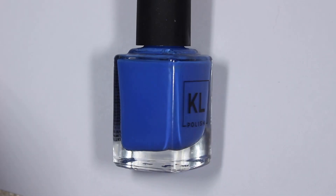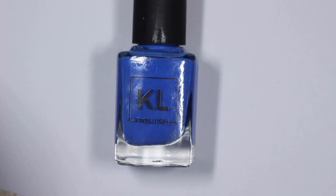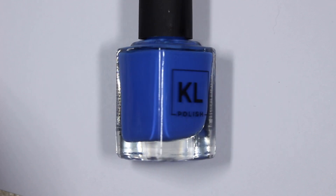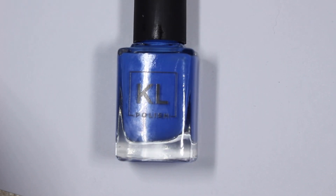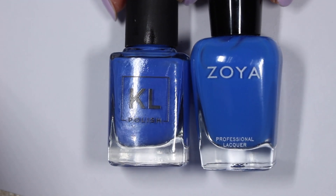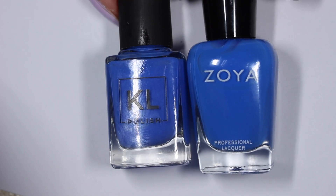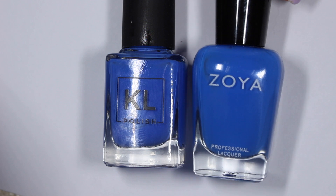First up we're going to look at Porter Miami. This one is a really lovely cobalt blue — I absolutely love this one. I think it's a really nice summertime blue and I would love to have a good dupe for this in my collection. The first comparison is Zoya's Walker, which came out in their Barefoot collection last summer and is probably the closest thing that Zoya has to a cobalt blue.